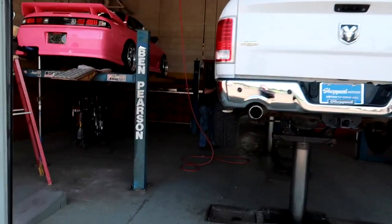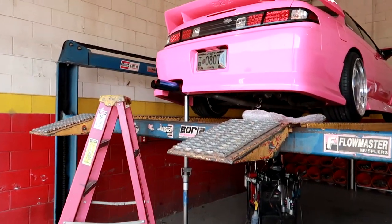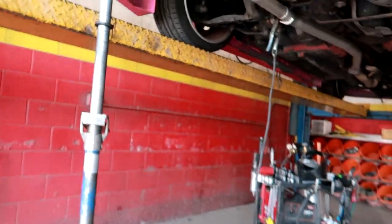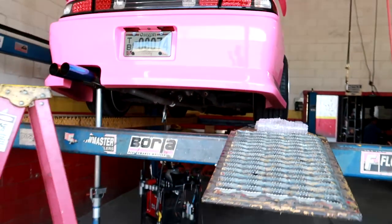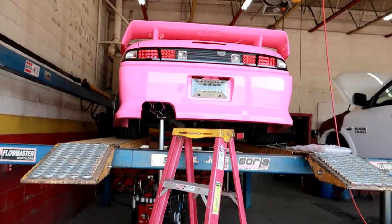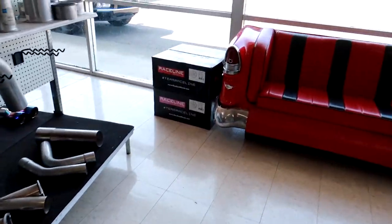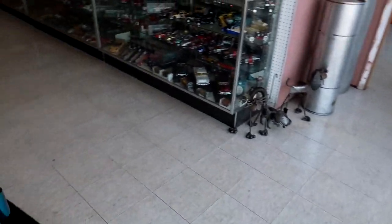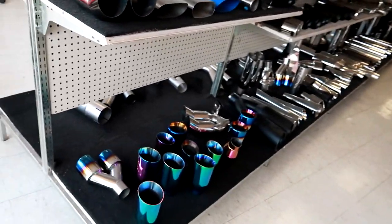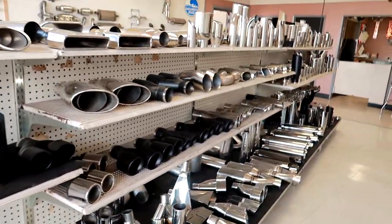Looking at a Dodge over there. They got the S14 up there. I actually just bring my own tip over to Goofy, but there are some JDM options over here — black tips.